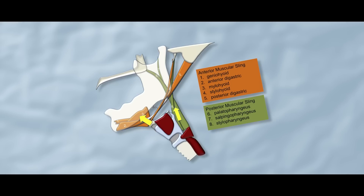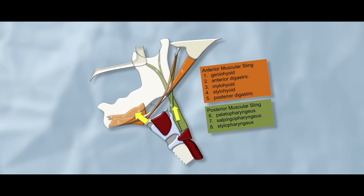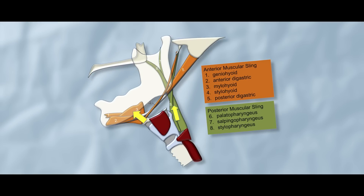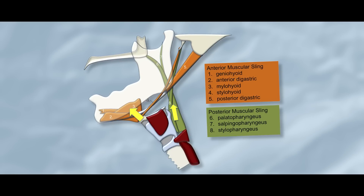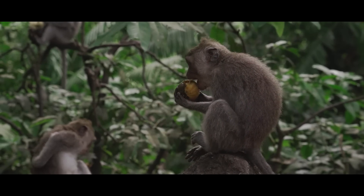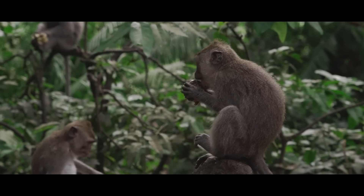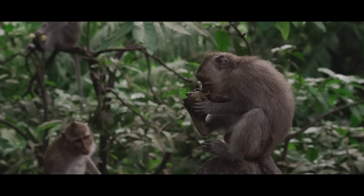The hyolaryngeal apparatus, which is a hyper-complex word that covers both the tongue and the voice box, is a key trait in the evolution of tetrapod animals — tetrapod being all us four-leggers. The evolution of this complex trait is strongly associated with feeding, respiration, and vocalization. It's kind of important.